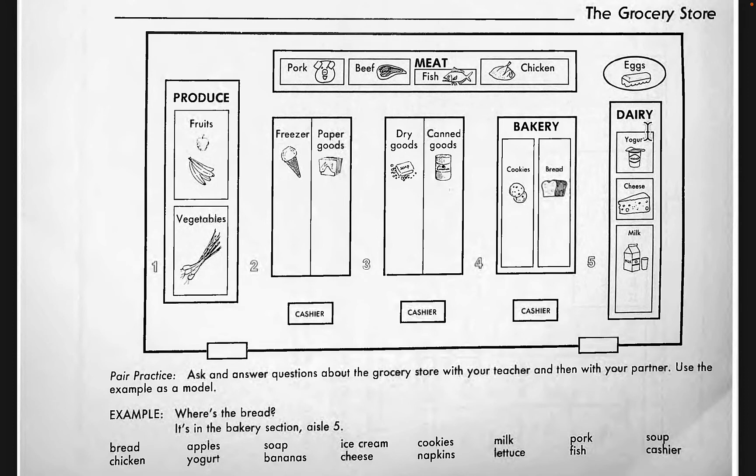Where is the soap? I have no idea — I can't see where the soap is. I'm sorry, sir, you have to ask the manager. Where are the bananas? The bananas are in the produce section in aisle number one in the back.